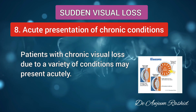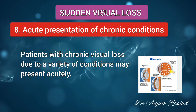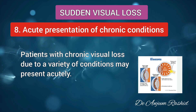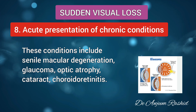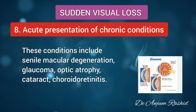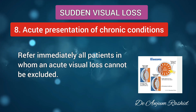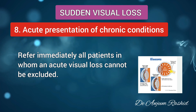Next is the acute presentation of chronic conditions. Patients with chronic visual loss due to a variety of conditions may present acutely with sudden visual loss. These chronic conditions include senile macular degeneration, glaucoma, optic atrophy, cataract, or chorioretinitis. Refer immediately all patients in whom an acute visual loss cannot be excluded.